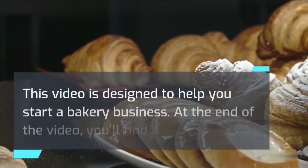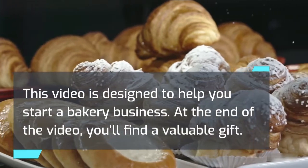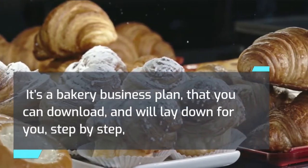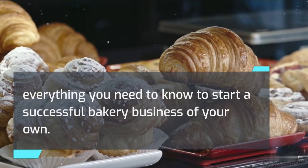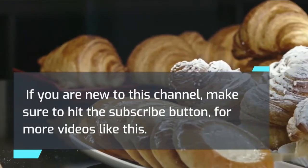This video is designed to help you start a bakery business. At the end of the video, you'll find a valuable gift — a bakery business plan that you can download, which will lay down for you step by step everything you need to know to start a successful bakery business of your own. If you are new to this channel, make sure to hit the subscribe button for more videos like this.